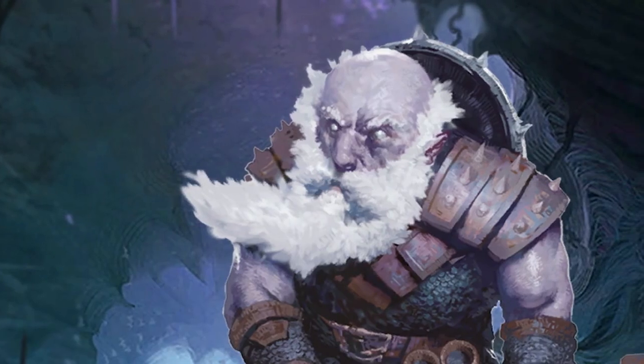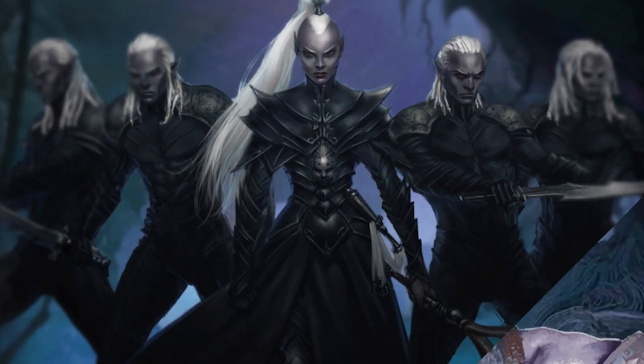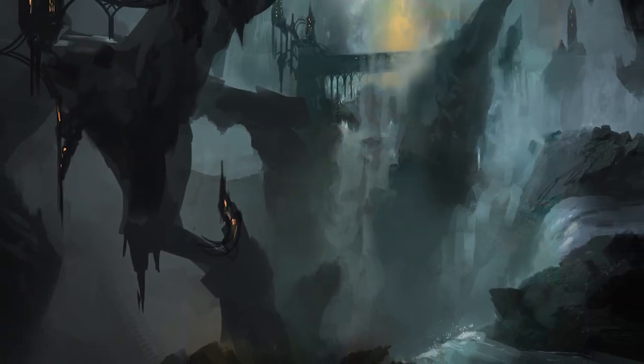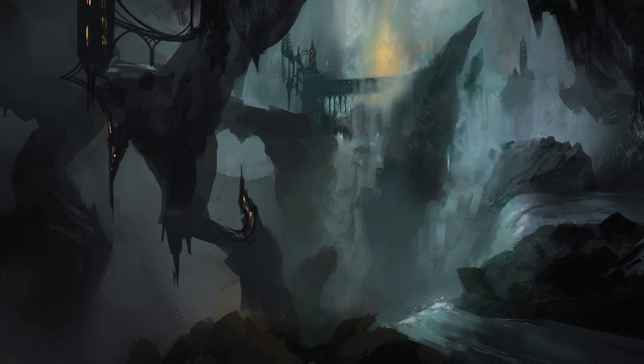Because even the strongest and most populated races in the underdark — like the duergar or the drow — don't really have the ability to dig well through hard stone, nobody really knows whether the umber hulks truly have cities and communities hidden deep beneath the earth.